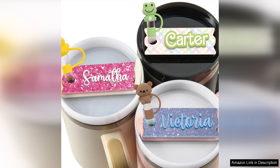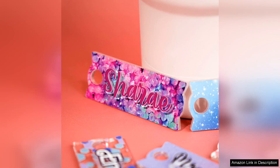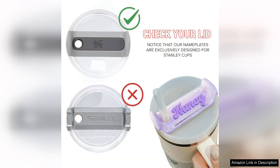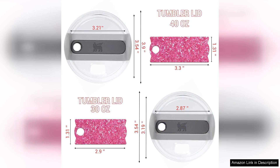First off, the quality of the name tag is impressive. It's made from durable materials that can withstand daily wear and tear, ensuring that it won't easily fade or scratch. The printing is clear and vibrant, making my name stand out beautifully. I opted for a custom design and the result was even better than I expected. The attention to detail is commendable and it's clear that Cleavit takes pride in their products.